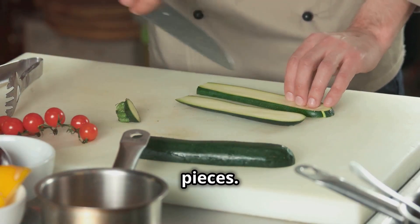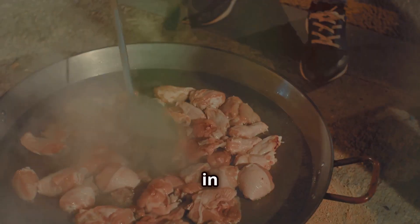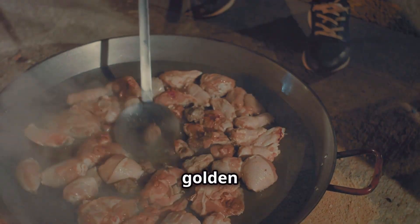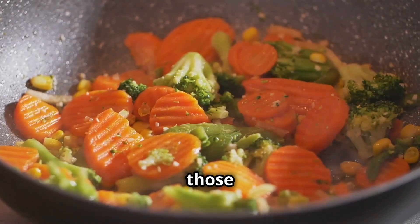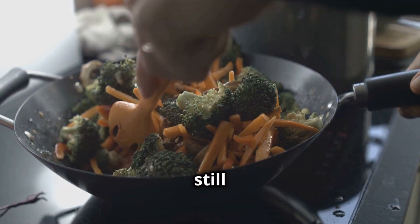Slice everything up into bite-sized pieces. Heat up a tablespoon of olive oil in a big pan. Toss in the chicken first and let it cook until it's golden brown. Now add in those colorful veggies and stir them around, letting them cook until they're tender but still a bit crunchy.